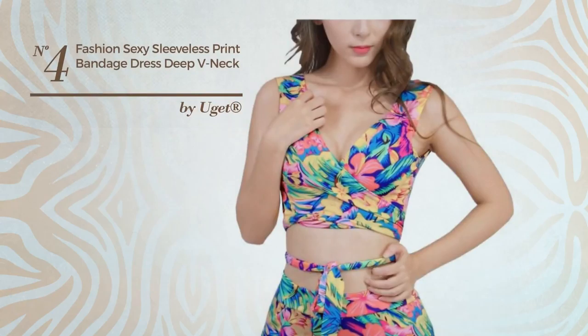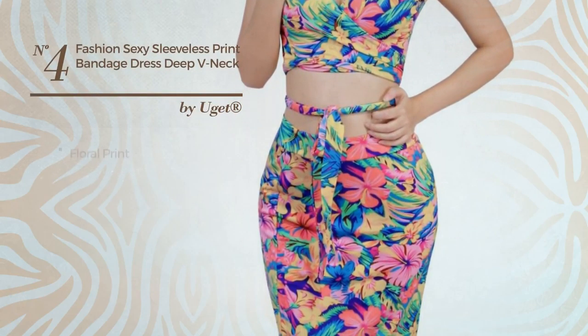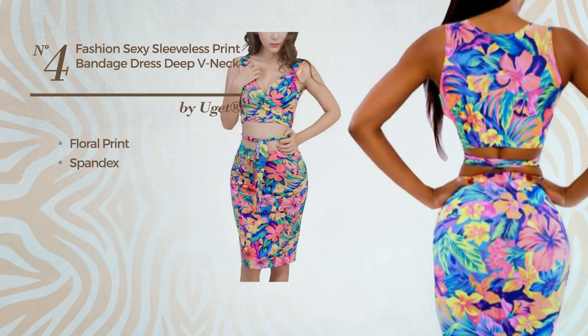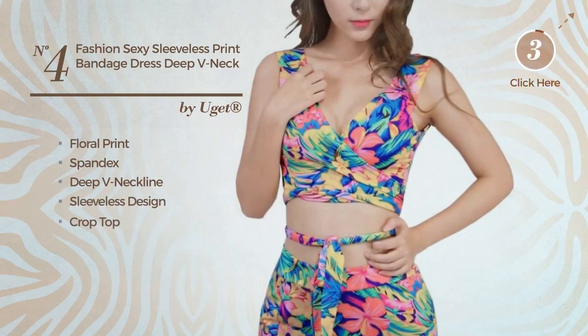Number 4: an all-workout midi length sarong dress. Featuring a hot design with floral print, produced with soft spandex. This dress includes a deep V-neckline, sleeveless design, and crop top. Available only in this color.